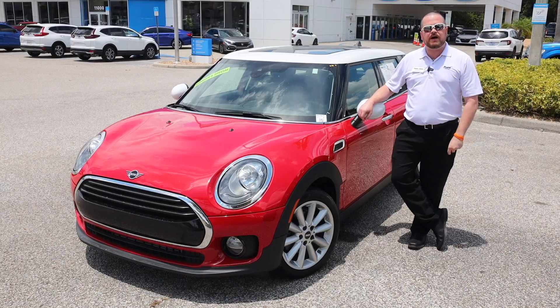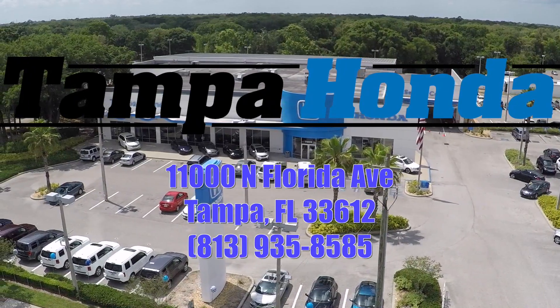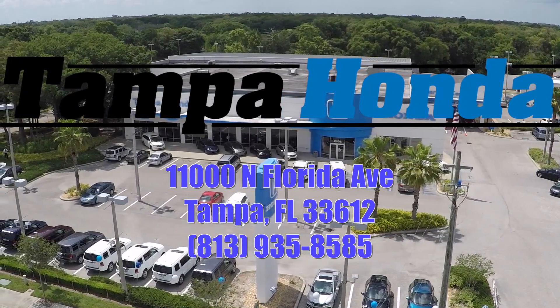So come on by today — Tampa Honda, 11,000 North Florida Avenue, home of the lifetime warranty.